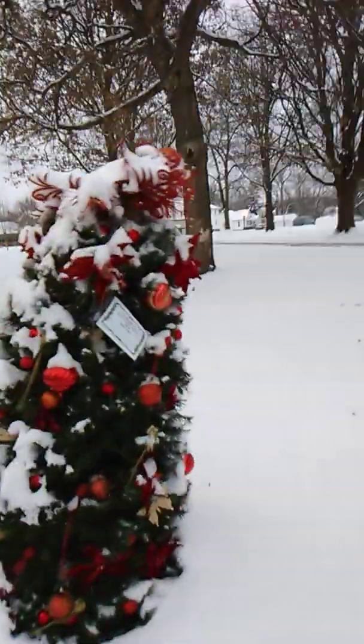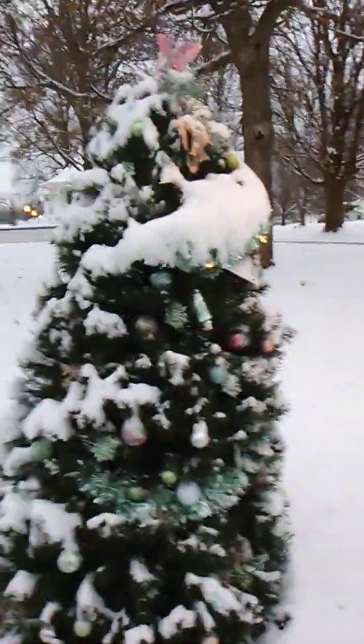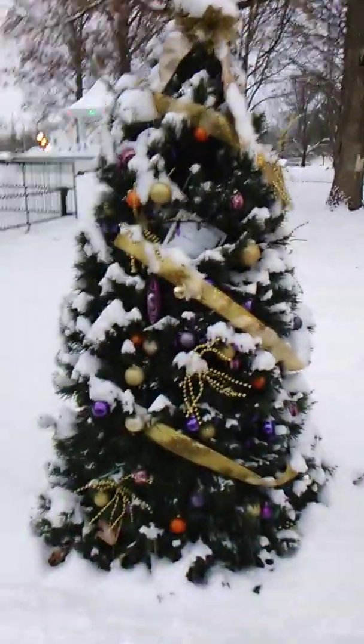Oh, I like that one. Someone likes the reds. I'm surprised the squirrels don't take the decorations off the trees and hoard them or something. I always thought squirrels were attracted to shiny objects — maybe I'm thinking of ravens. I don't know.